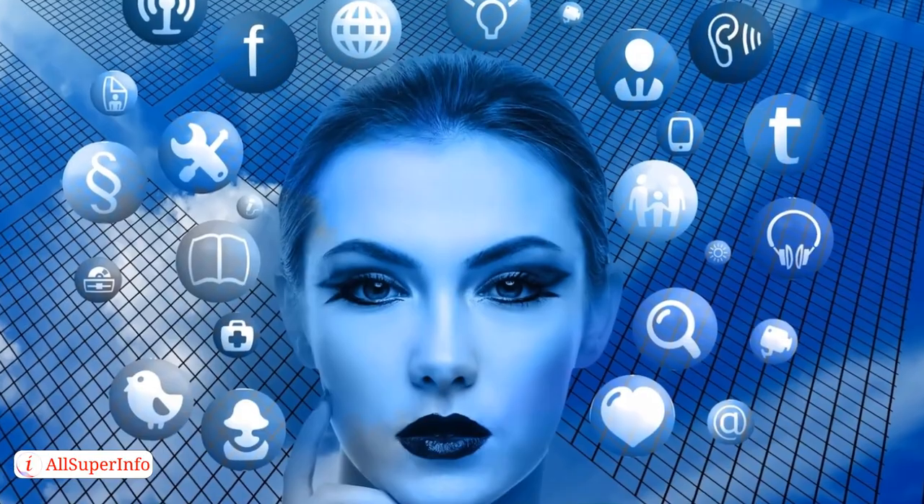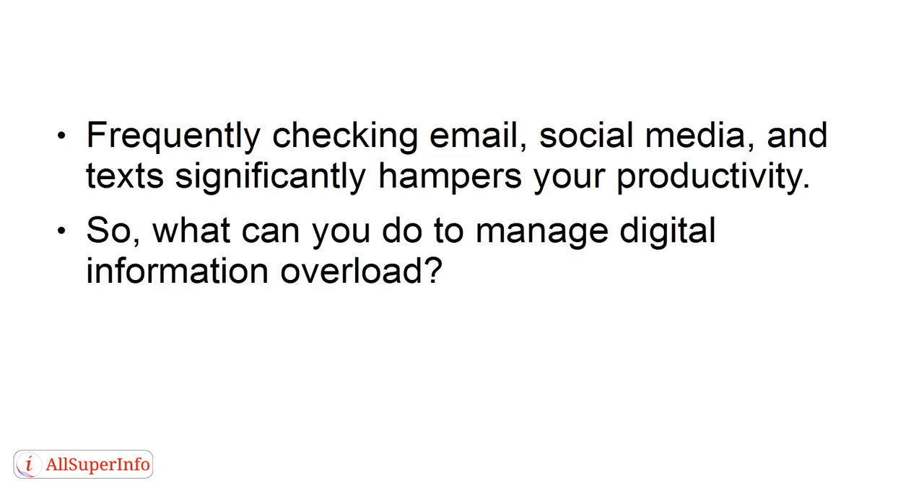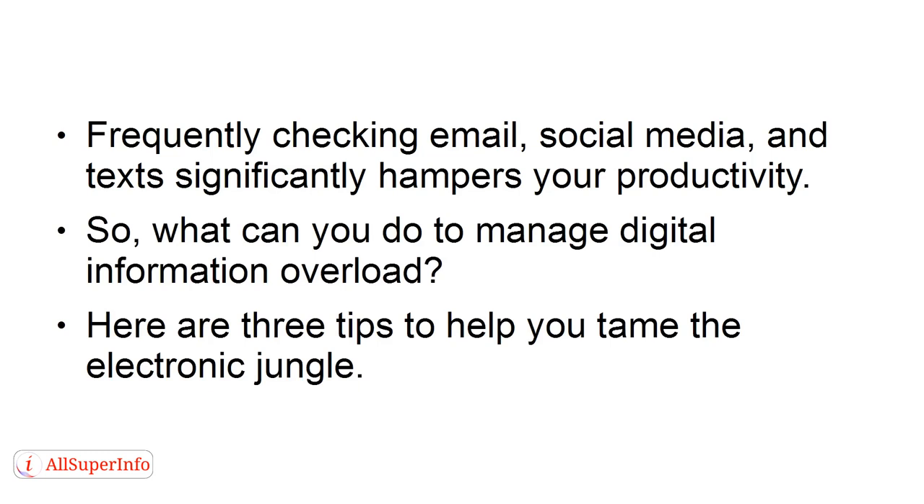Frequently checking email, social media, and text significantly hampers your productivity. So what can you do to manage digital information overload? Here are three tips to help you tame the electronic jungle. Number one: establish a time for checking email.